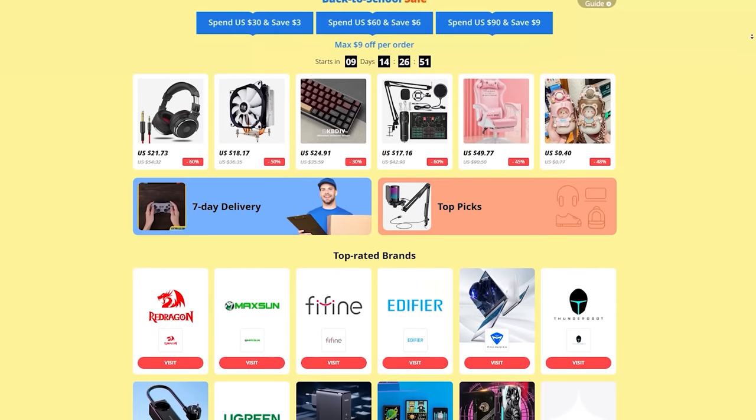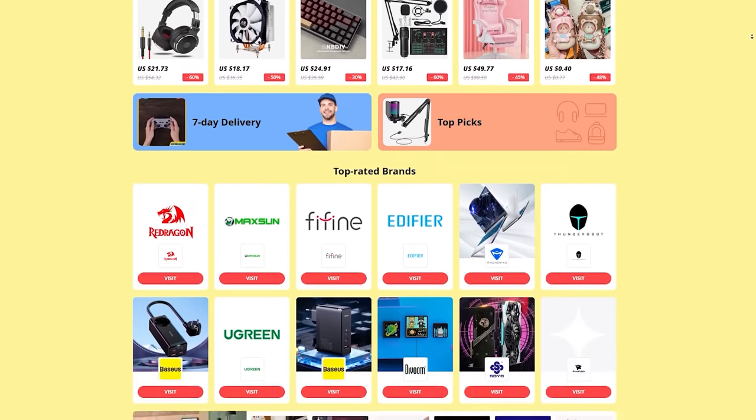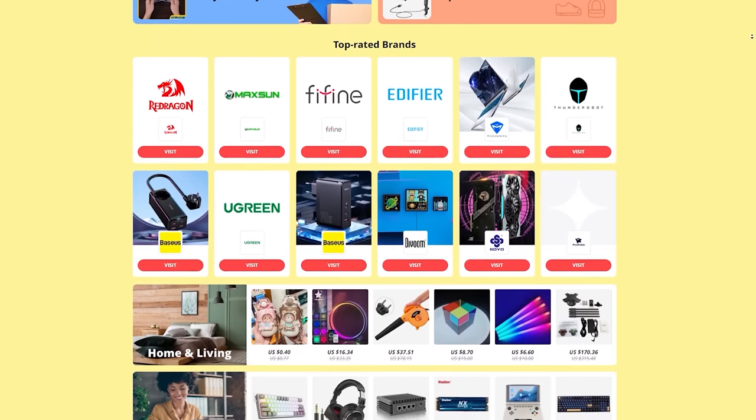But first, a word from today's sponsor. Today's video is brought to you by our friends at AliExpress and their back to school sale where you can save up to 70% off their awesome products.